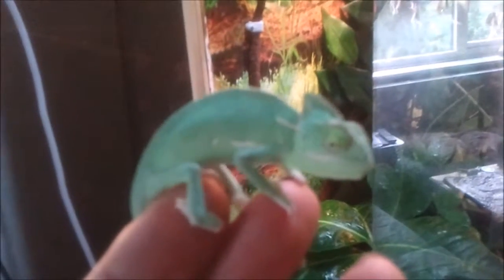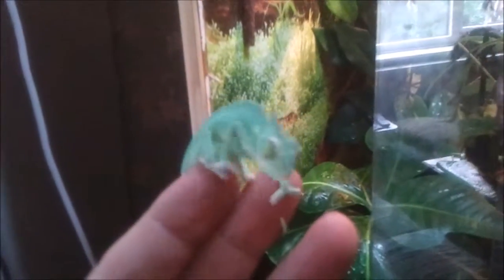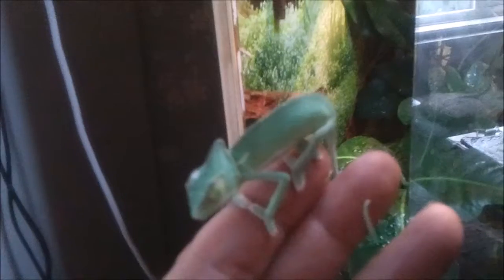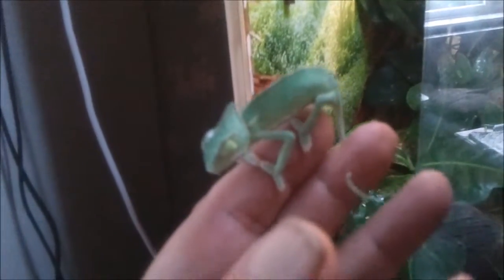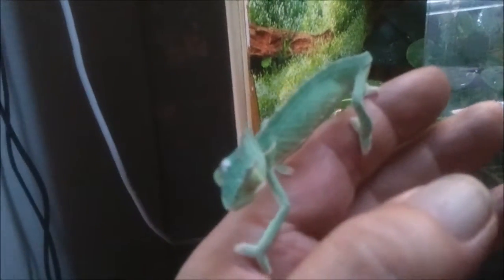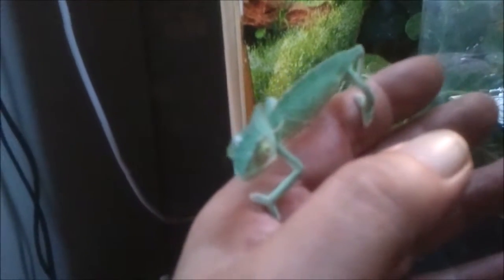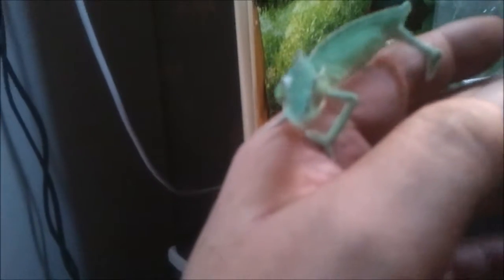Right, hi peeps, this is baby Ragnar — just got him this morning. You can see how tiny he is, just like Floki was six months ago, and quite well developed, just a bit of dirt on his head like Floki had. He's going in Floki's old vivarium and hopefully he'll grow up to be a nice strong chameleon like Floki.